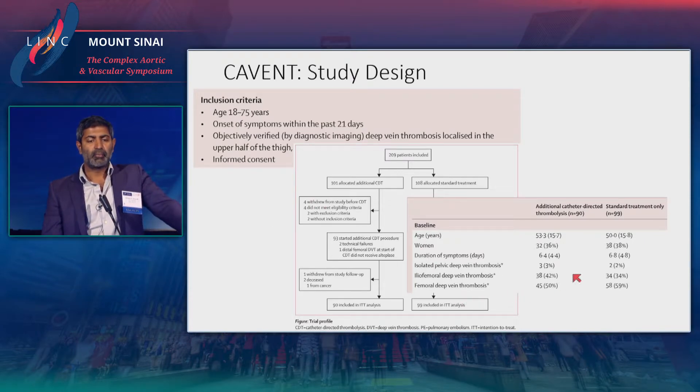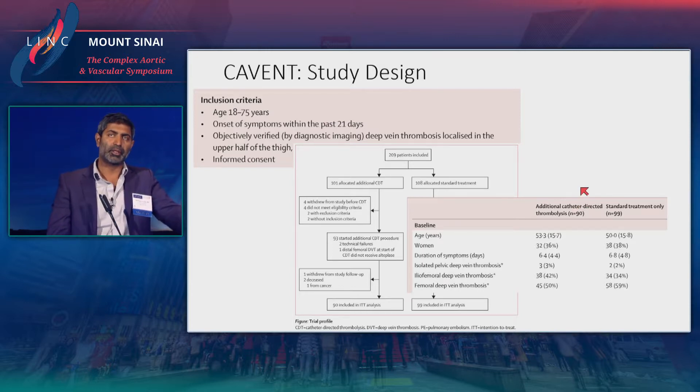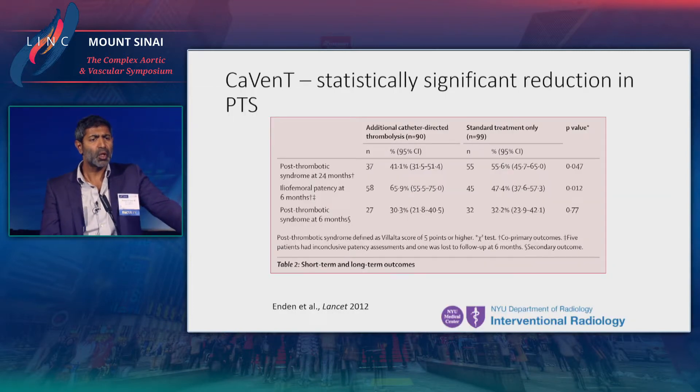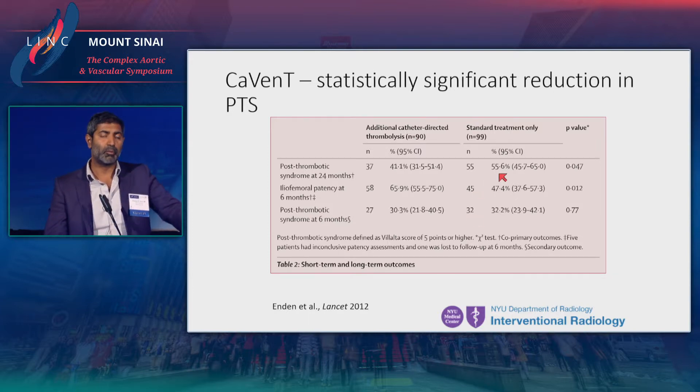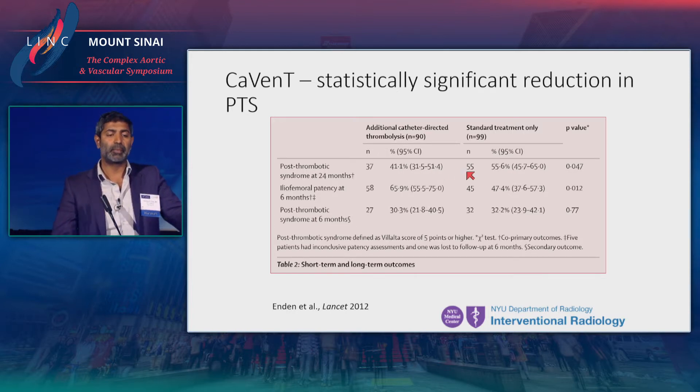Looking at baseline characteristics, it's important to note that there were more patients with femoral deep vein thrombosis than iliofemoral DVT — so the study was not enriched for iliofemoral disease, as the ATTRACT trial also was not, which is honestly a limitation for both studies. The Covent trial did show a statistically significant reduction in post-thrombotic syndrome at two years — an absolute risk reduction of 14% in those who underwent catheter-directed thrombolysis. This was an infusion-only study, using stents as needed but with a relatively low stenting rate. Nevertheless, it was a positive study based on the primary endpoint.